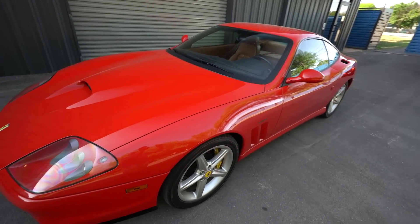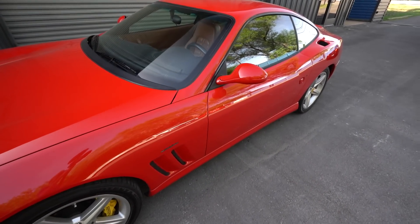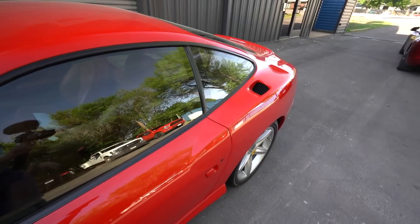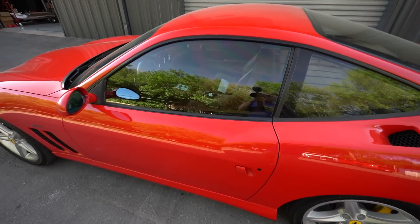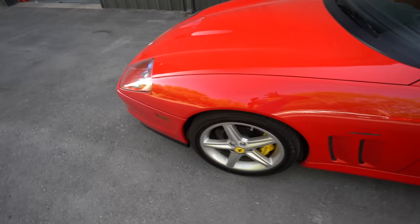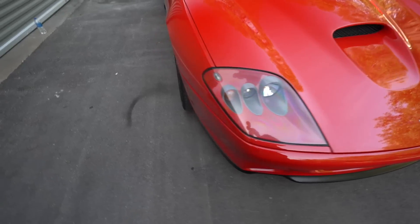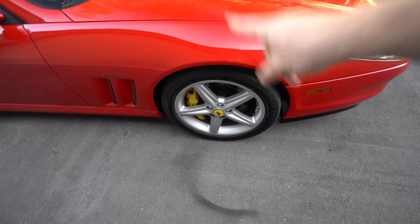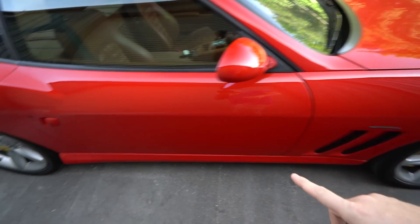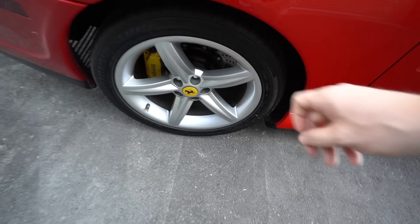Unfortunately it needs some work - that's the catch. It does need a timing belt service, so we're going to be taking off the timing belts and replacing those. Supposedly there's something wrong with the heater core too, so we'll look into that. Visually the car looks pretty good - very little chips, I don't think it's been driven hard. There are some scratches underneath. The wheels look okay but it does need new tires, they're from around 2012, so those are bad.